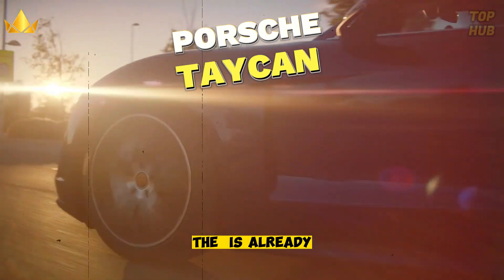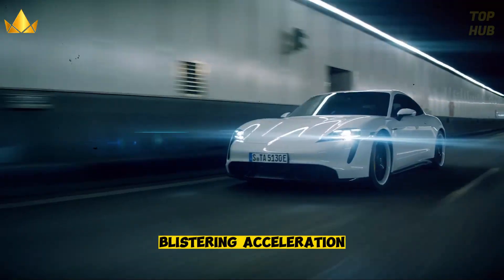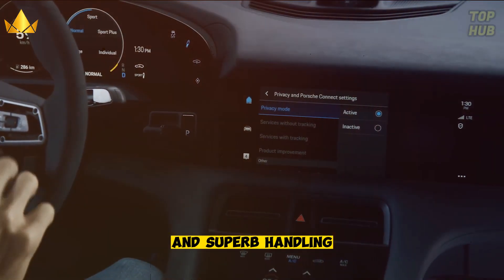The Porsche Taycan is already one of the most impressive electric cars on the market, with its stunning design, blistering acceleration, and superb handling.